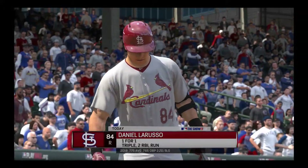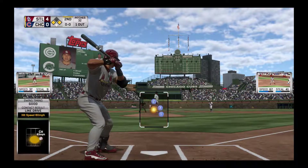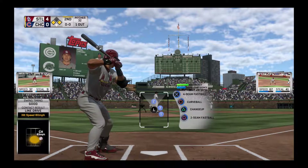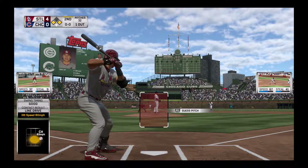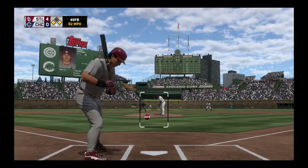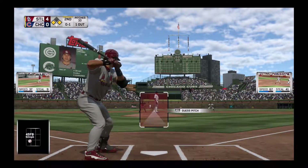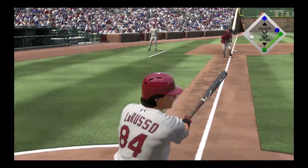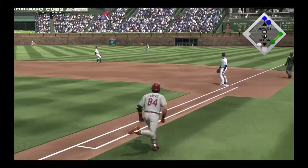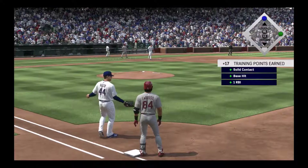Digging in for his second at-bat, number 84 — one for one with two RBIs as he drove in a pair with a triple in his first trip. He's set and the pitch — takes a fastball on the inside corner. I like that take right there. They're making him work, staying patient within their game plan. And that's through for a base hit, and they'll add another as this is now a 5-0 game.